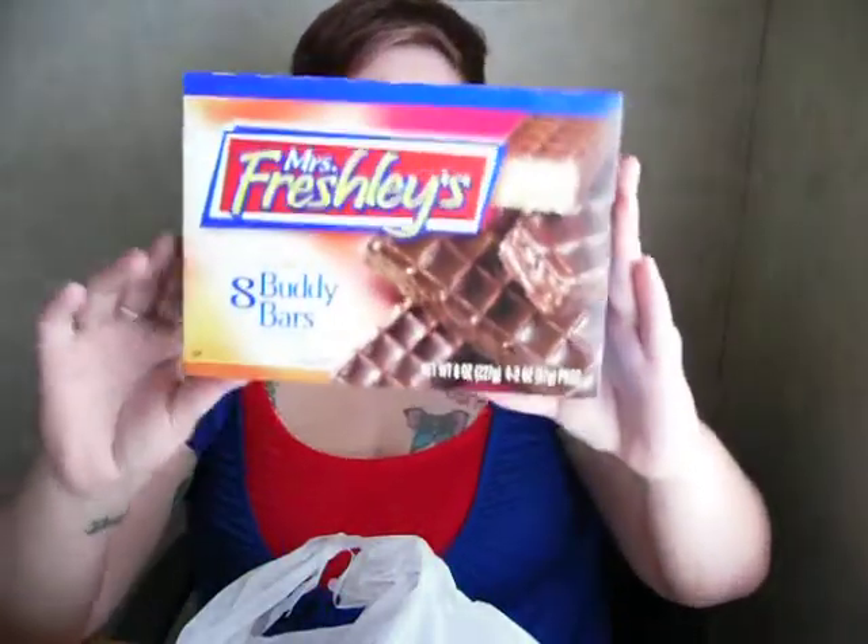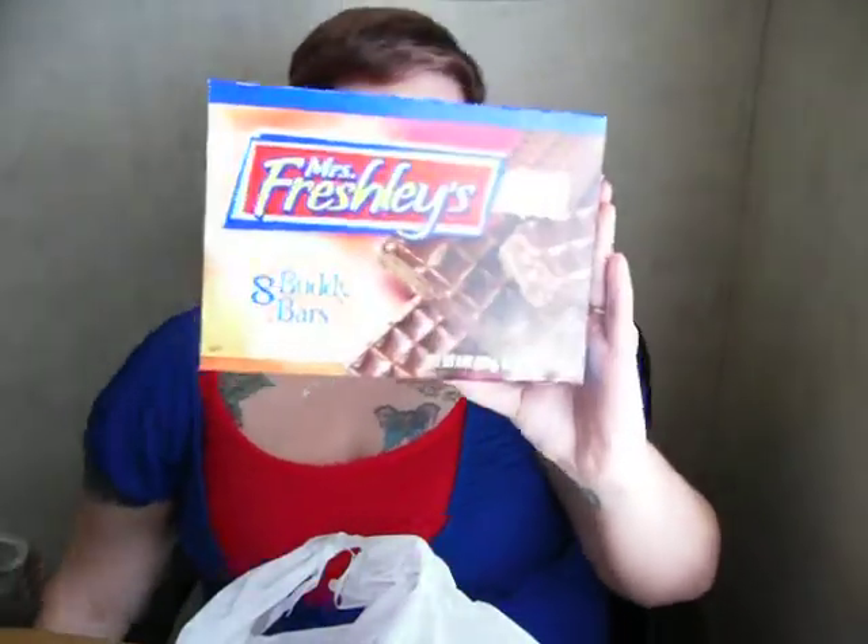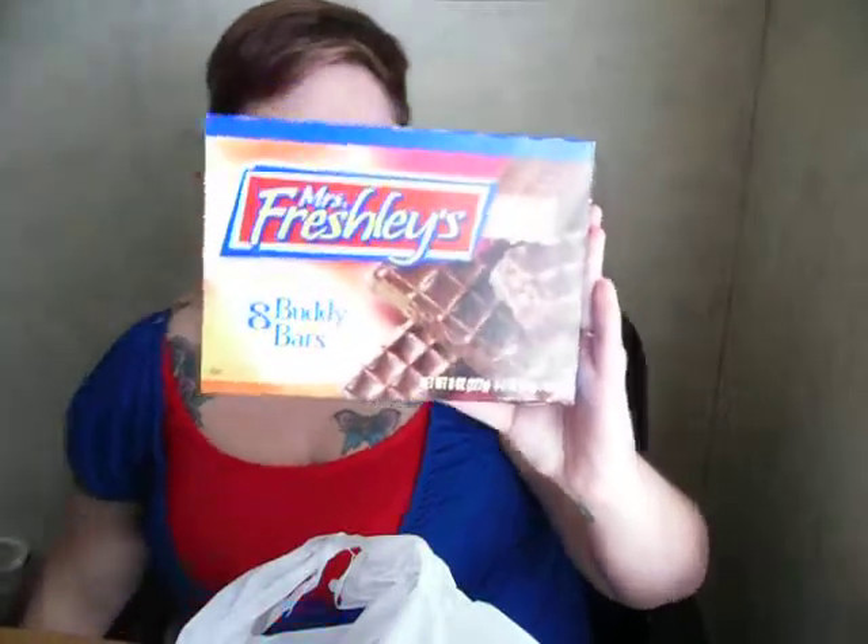Miss Freshly's Peanut Butter Bars — Peanut Butter Wafers called Buddy Bars. I got these for my husband. He loves to take these with his lunch at work, and we also eat them at home. We snack on them — we're bad about snacking.